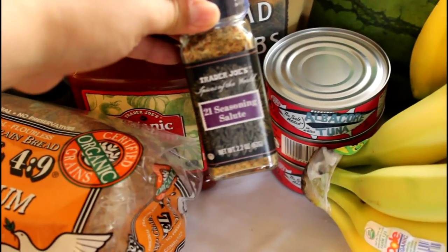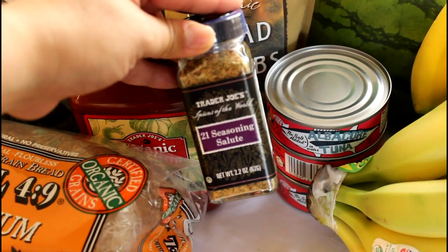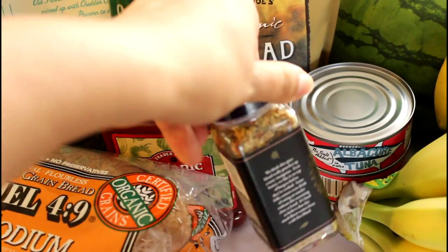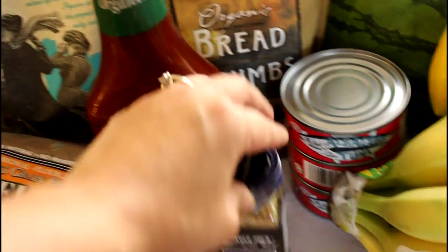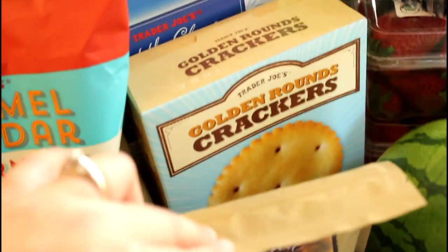I bought this seasoning mix — this one is the 21 Seasoning Salute from Trader Joe's. I am going to be doing Candid Mommy's meatloaf recipe this week and I will link her video down below. I love it, and this is an amazing herb blend from Trader Joe's, so I definitely recommend that.